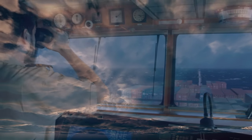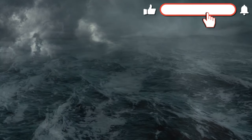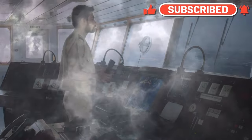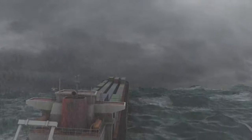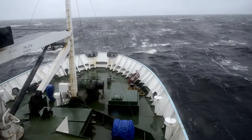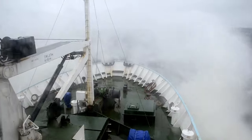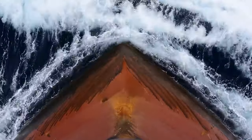Let's talk about a dramatic moment that can occur during a bulk carrier's journey. Imagine a crew navigating through a fierce storm with towering waves crashing against the hull. The tension in the control room is palpable as they work to secure the cargo and maintain stability. This isn't just about getting through the storm — it's about teamwork and resilience. The crew must communicate effectively and trust each other to make split-second decisions. Picture the captain calmly directing the crew while they secure the cargo and adjust the sails. This is where the strength of the ship and its crew truly shines through.